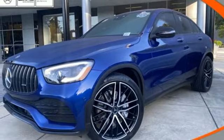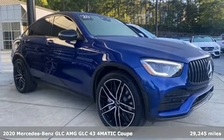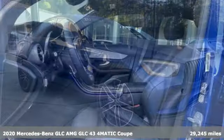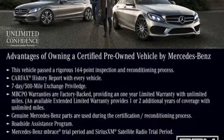Here's a certified 2020 Mercedes-Benz GLC. Corners are traded in for curves. The GLC has emerged with a C-Class inspired cabin and sophistication and a taste for the wild.